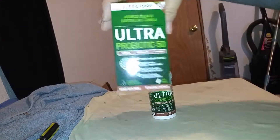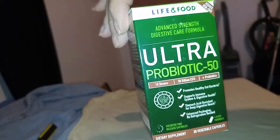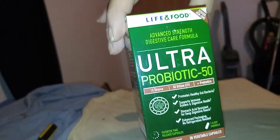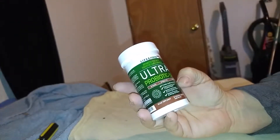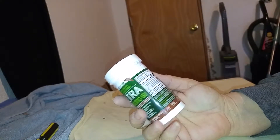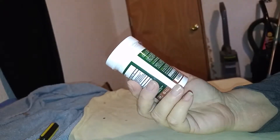Today I'm doing a video on this Ultra Probiotic 50 by Life and Food. This is an advanced strength digestive care formula. Did you know that there are different strains of probiotics? I didn't. And different strains do different things. This has 10 different strains in it, so it is geared to do a lot of different things.